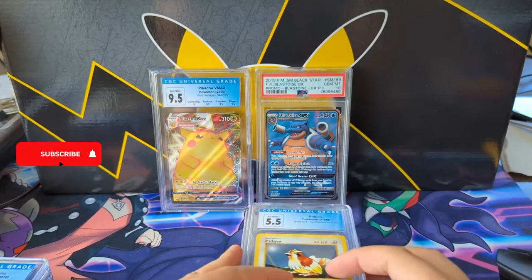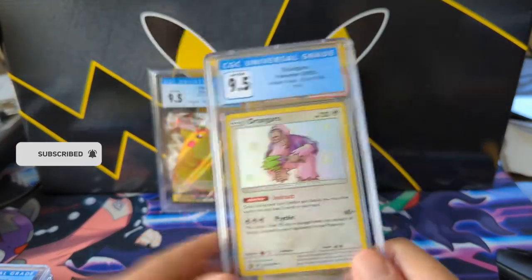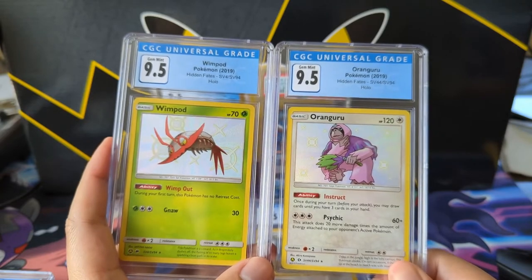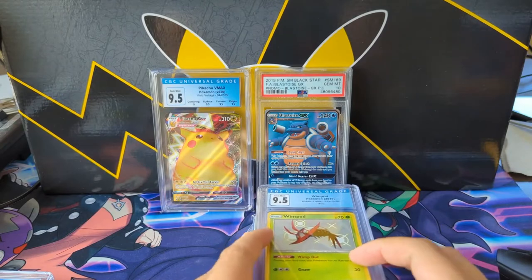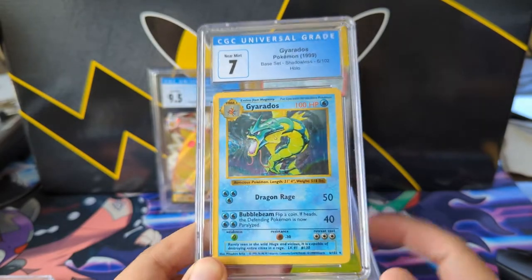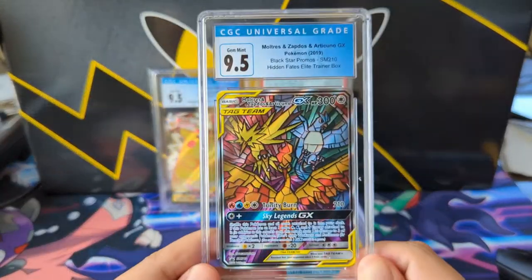Some Hidden Fates cards — super cheap, around 10 bucks for gem mint baby shinies. I don't know that a CGC Hidden Fates set is in my future, but whatever. A shadowless Gyarados — I'll probably do base set at some point, maybe not the full shadowless set, but it's always good to check some off the list.